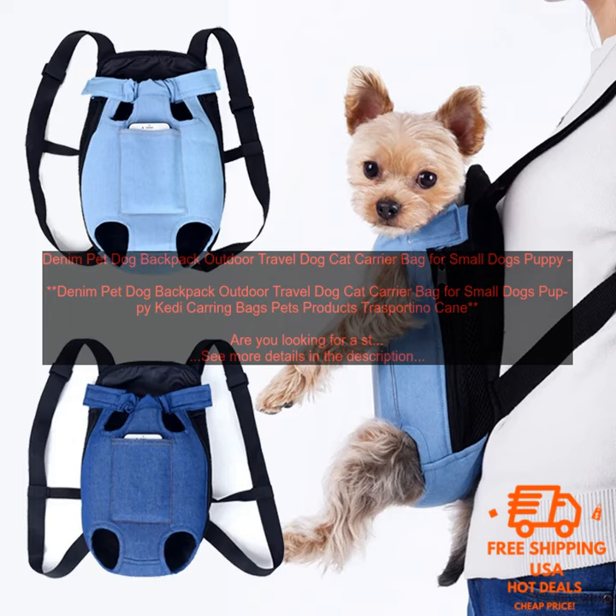Here are some of the things to consider before buying a Denim Pet Dog Backpack: the size of your pet, the type of activities you plan on doing with your pet, and your budget.